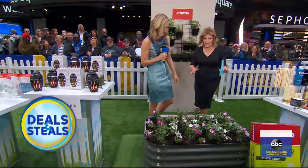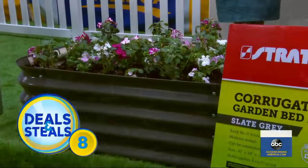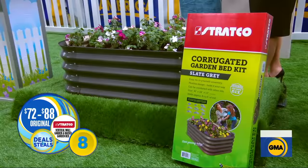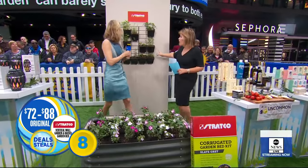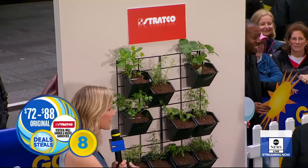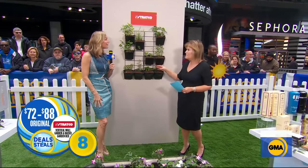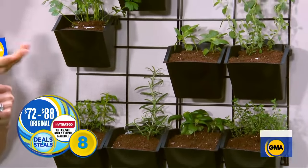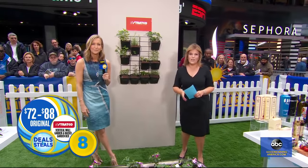It's time to start gardening. From Stratco, this is the garden bed that allows you to create your own garden. You fill it with your own dirt and plants — you can put this garden anywhere, whether it's on a patio or a backyard area. And then there's the wall garden, which allows you to hang it anywhere — great if you have an apartment. You can also use it for storage. Our props team did a little herb garden. Normally $72 to $88, today they're slashed in half.